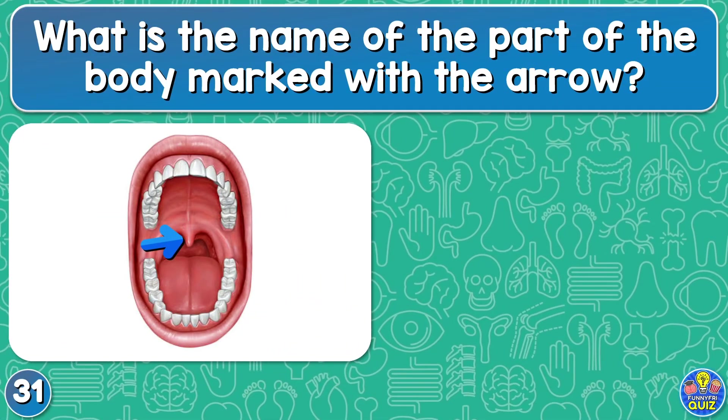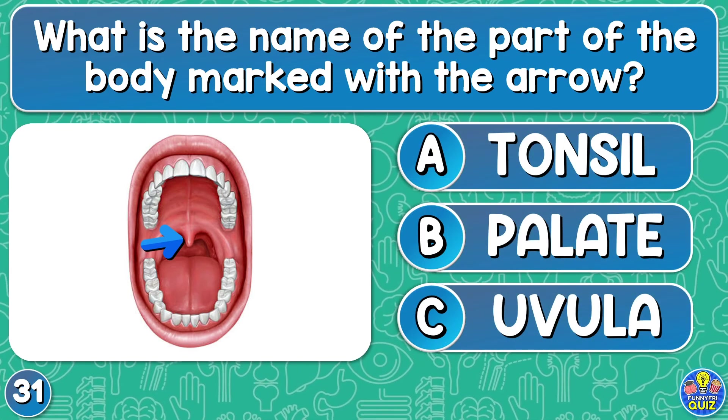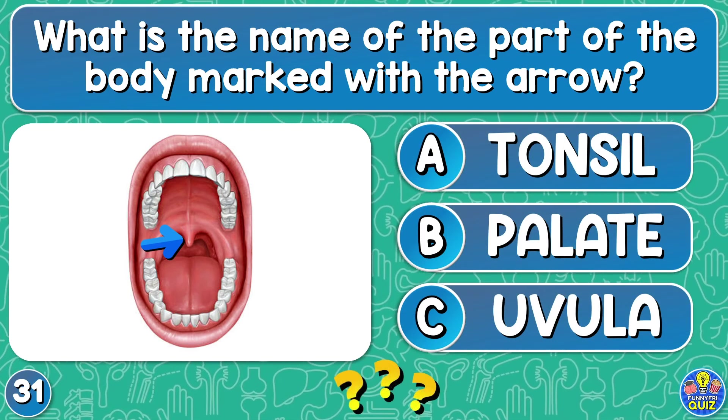What is the name of the part of the body marked with the arrow? Tonsil, palate, or uvula? If you know what it is, leave your answer in the comments.